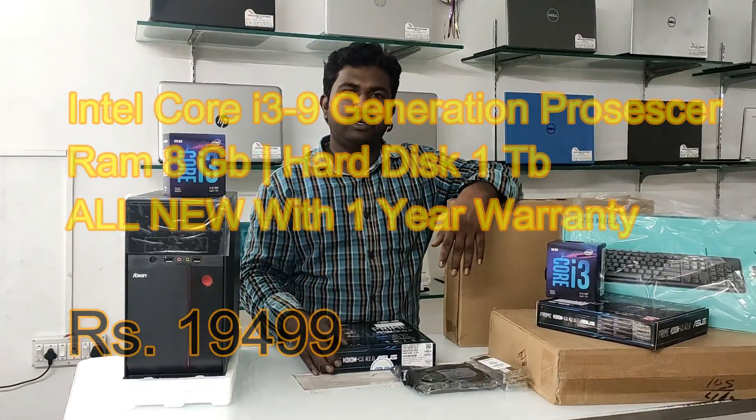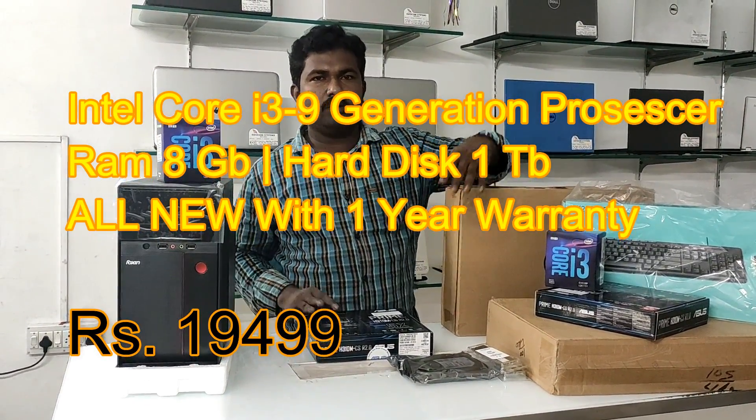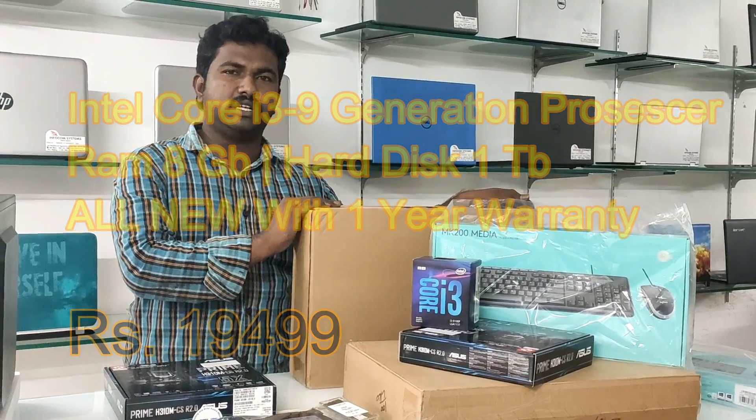It has 8GB RAM and 1TB hard drive. We have a CPU and a 10GB RAM. The CPU is a Dell brand. It has a 10GB RAM.